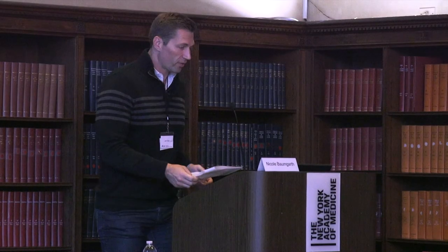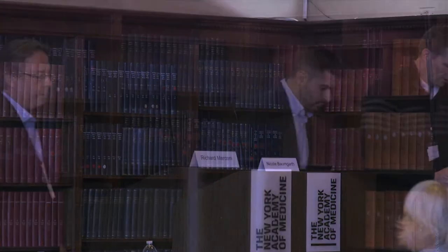Our next speaker is Dr. Richard Marconi from Virginia Commonwealth University Medical Center. I'm greatly impressed by the fact that Dr. Marconi has actually walked the walk and created some commercialized diagnostics and tests. I appreciate the opportunity to be here today. I want to thank the organizers and of course the Cohen Foundation for supporting a large amount of our work over the past couple of years.